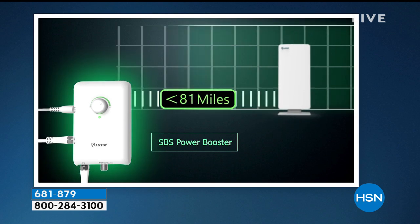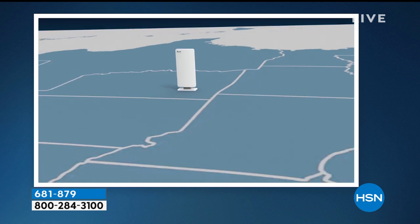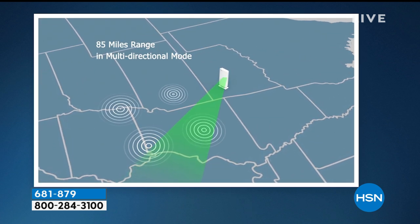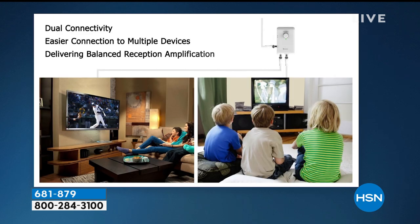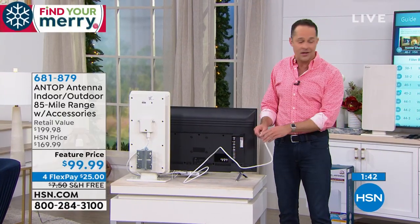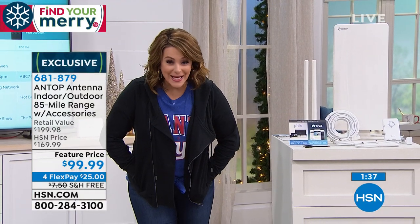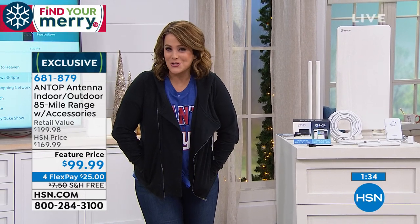94 out of the top 100 shows in America are on free broadcast television every day. Isn't it kind of amazing to think you're paying to watch those shows when you really don't have to? HSN is a broadcast channel, QVC is a broadcast channel. For $25, we ship this out and you get to try it. You have our longest trial period — until end of January — to see if it's bringing you your favorite TV shows for free.